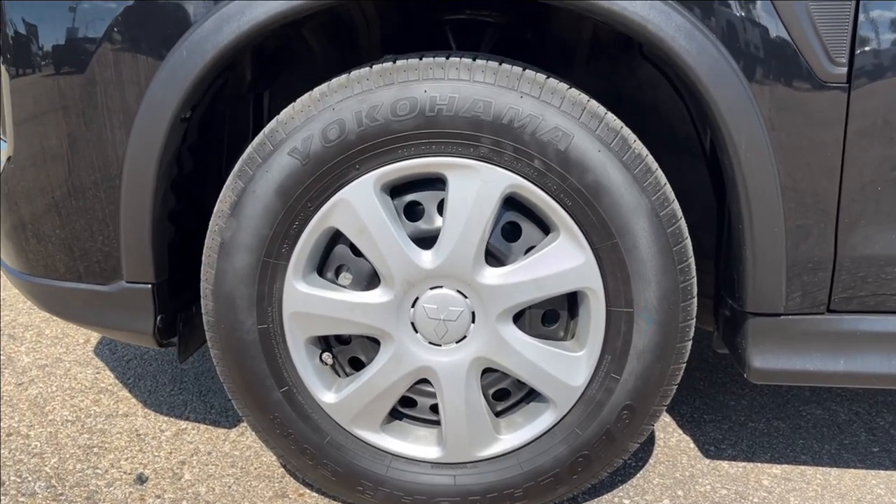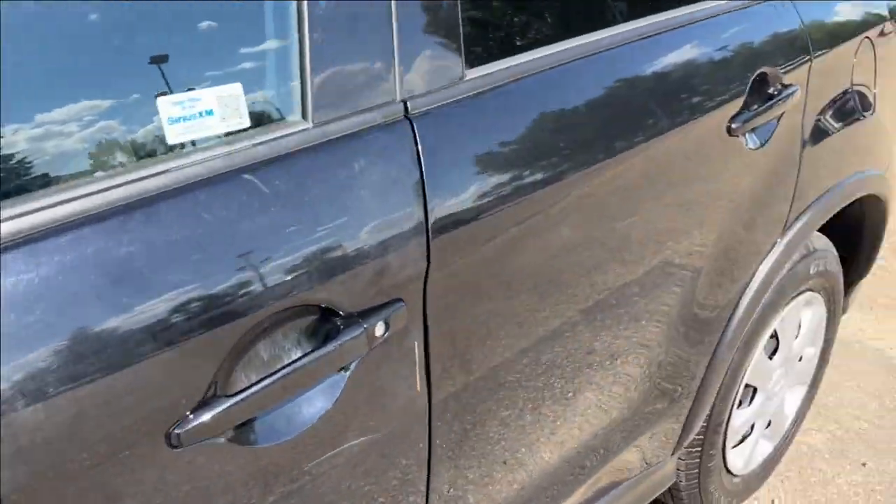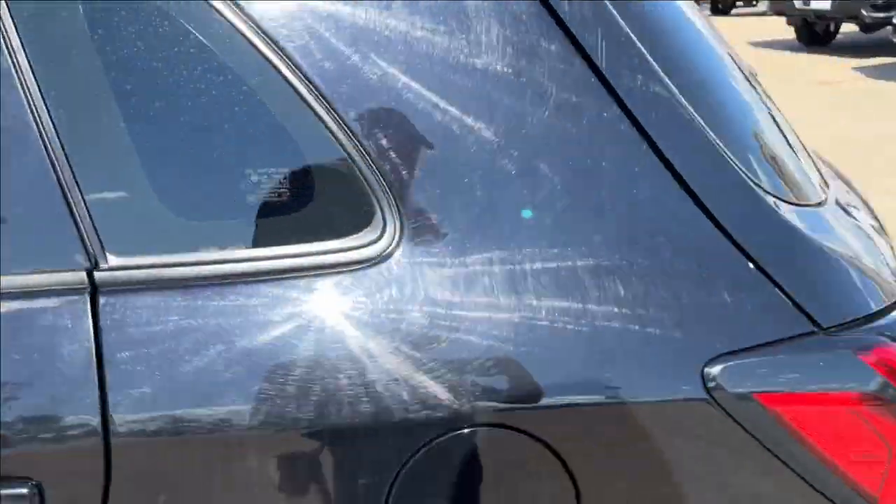You're going to have the 16-inch alloy wheels on Yokohama tires, paint-matched mirror caps and door handles as well. Tinted in the back here.